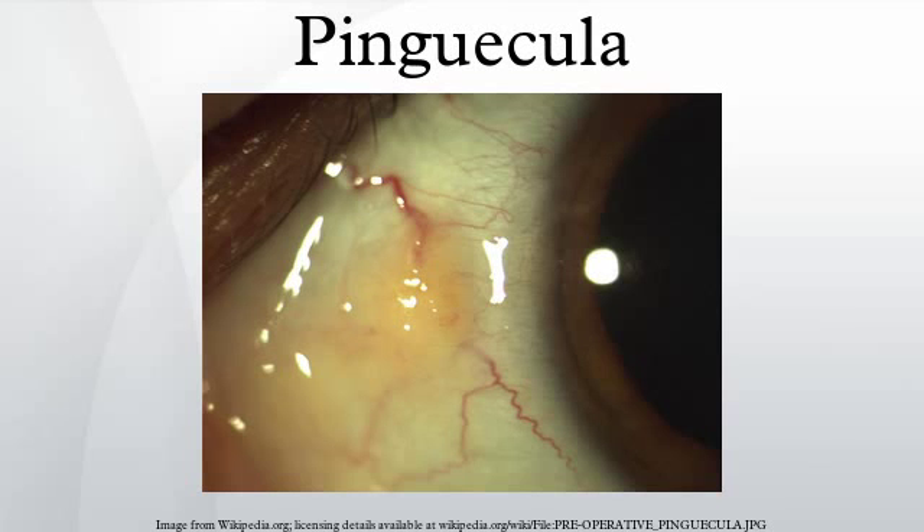Pinguecula is a common type of conjunctival degeneration in the eye. It is seen as a yellow-white deposit on the conjunctiva adjacent to the limbus. It is to be distinguished clinically from pterygium, which is a wedge-shaped area of fibrosis that appears to grow into the cornea. It usually does not cause any symptoms. It is most prevalent in tropical climates and is in direct correlation with UV exposure.